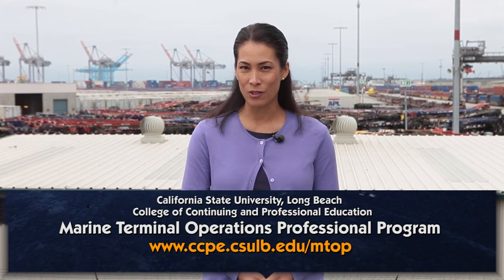Hi, welcome to Newslink. I'm Nina Cash. I'm in the Port of Long Beach in California this morning where it's all about the MTOP program, the Marine Terminal Operations Professional Program offered at California State University Long Beach through the Center for International Trade and Transportation. On this segment, you'll learn all about the different occupations and jobs one can earn once they earn this professional designation.